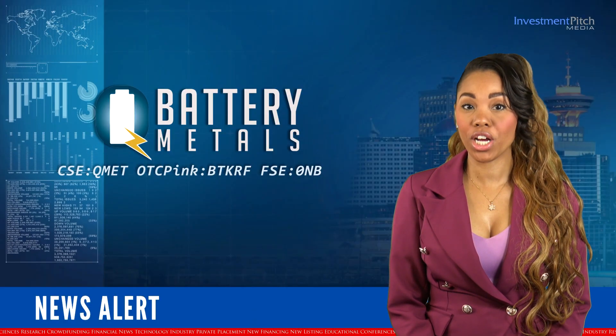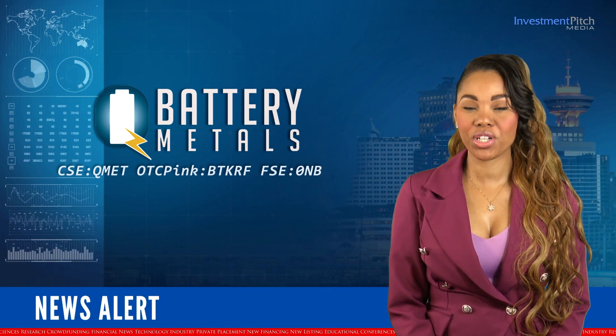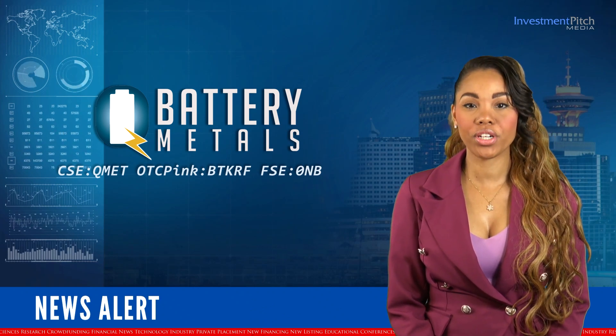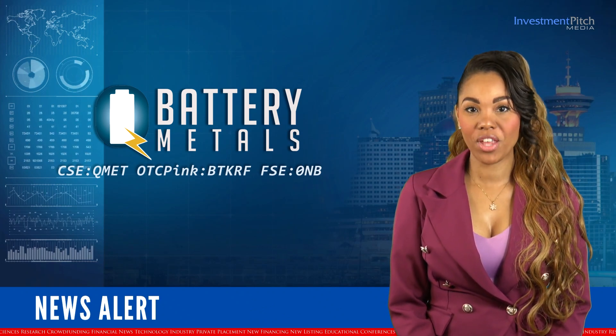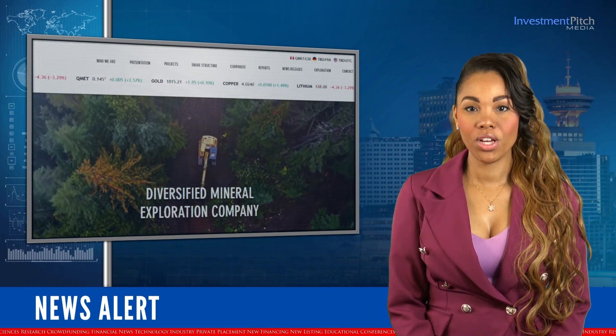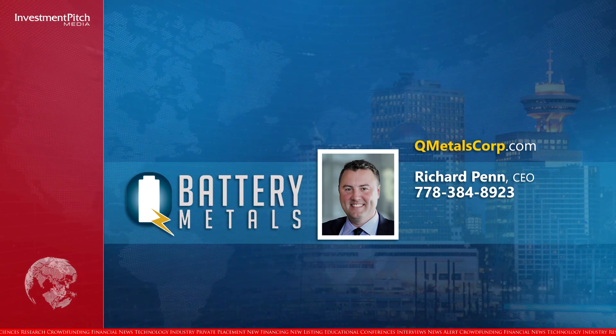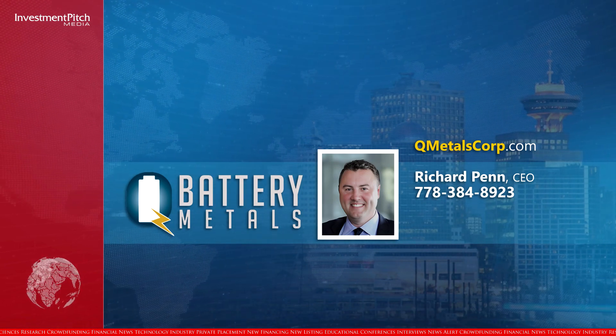The company also has a 100% interest in other mineral claims within Quebec and British Columbia, with exploration targeting critical and precious metals. The shares are currently trading at 3 cents. For more information, please visit the company's website qmetalscorp.com or contact Richard Penn, CEO, at 778-384-8923.